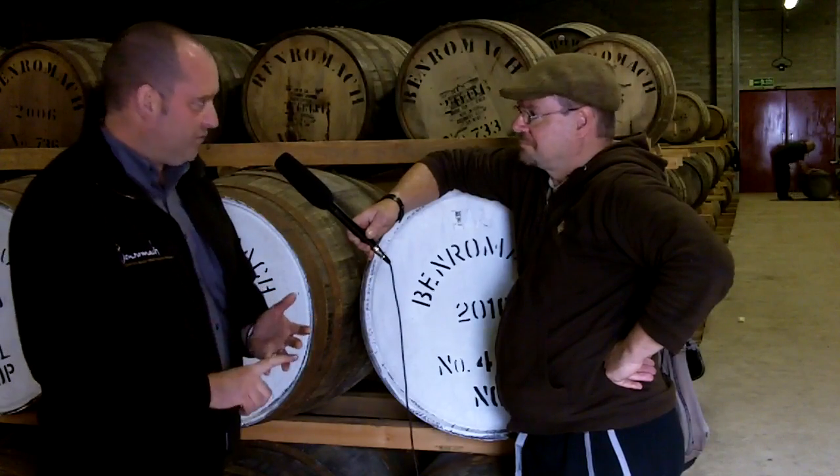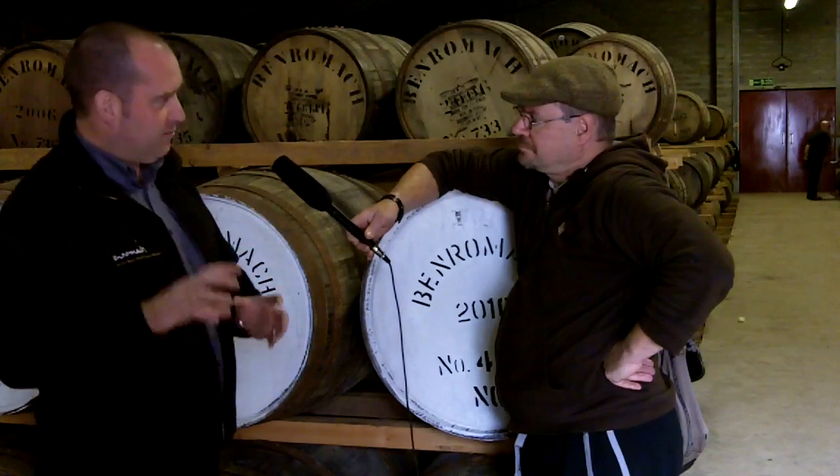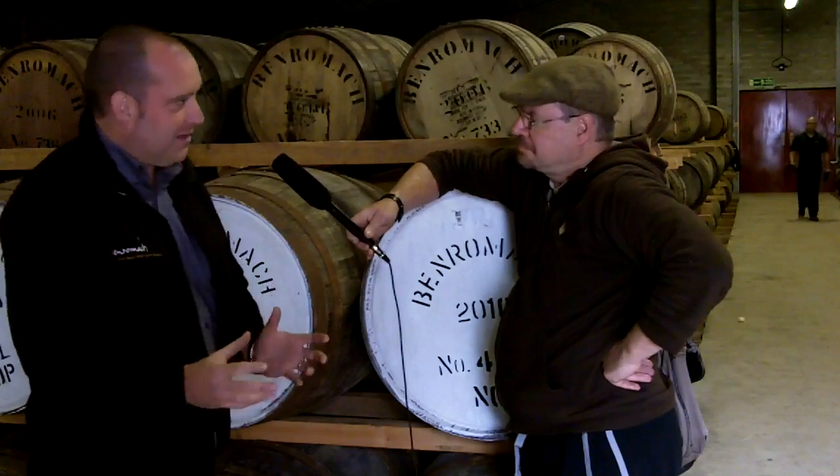We also use the finest quality oak casks — first-fill bourbon casks and first-fill sherry casks. At Benromach we only use first-fill casks for the maturation of the new make spirit. So as you can see, the jigsaw puzzle is all coming together to make what we call the new make Benromach, and then obviously the maturation environment — this warehouse — is another part of that jigsaw puzzle, bringing it all together to make the mature Benromach single malt whisky.